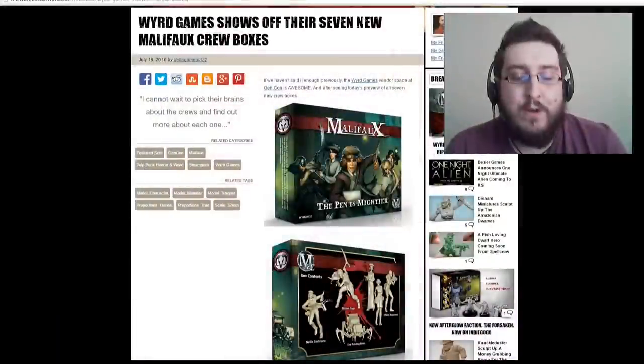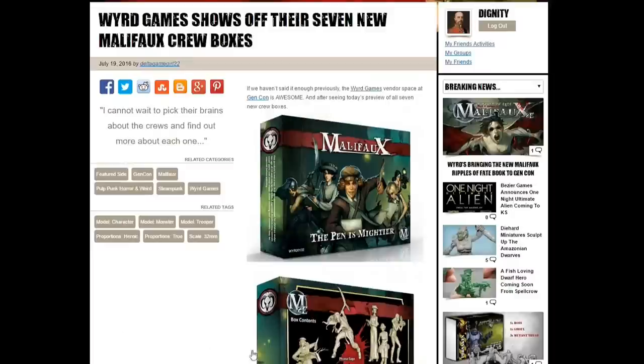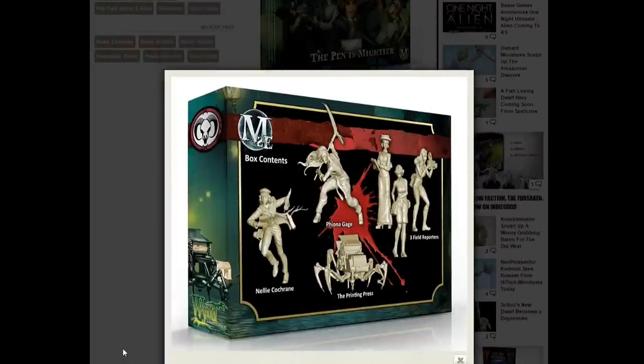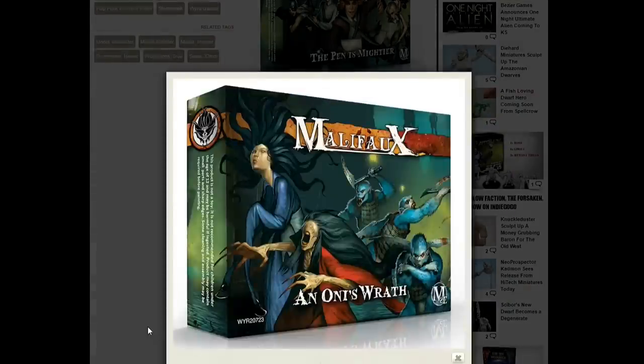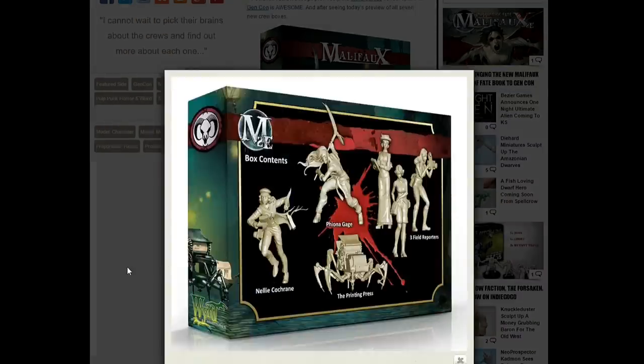Up next we have the Malifaux crews going to be at Gen Con this year — seven new crews to match all the different crew masters coming out for all the different factions. We kick things off with the Pen is Mighty, featuring a bunch of press ladies getting out there spreading the news, probably fiddling with scheme markers. The printing press is very, very creepy.